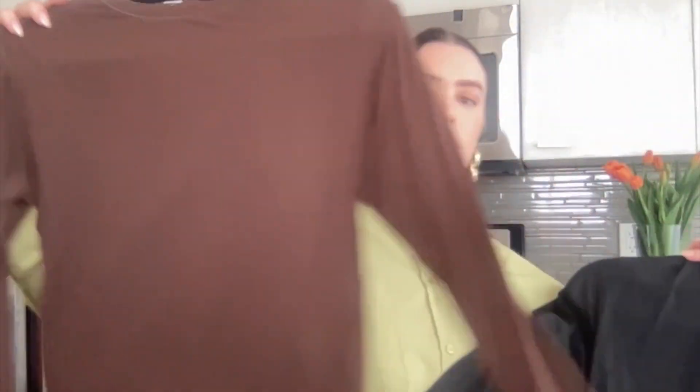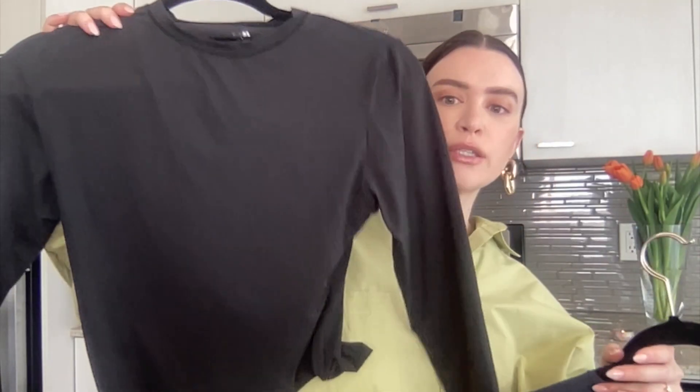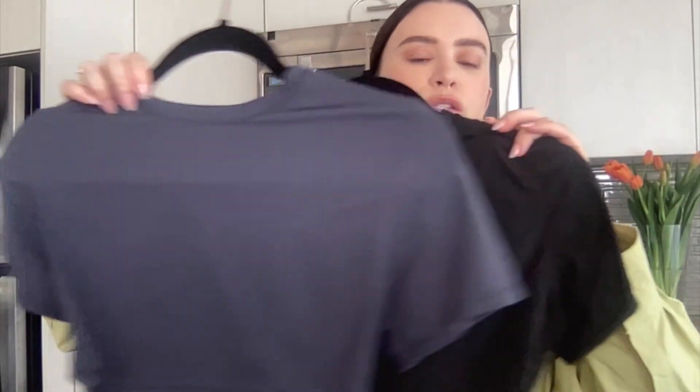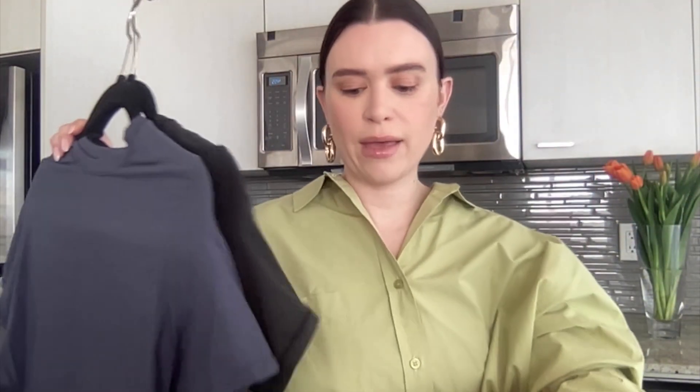For the Fits Everybody long sleeve top, I have the brown color and the black one — I've probably worn the black at least once a week since I got it. They wash really nicely: I turn them inside out, put them in a delicate bag, wash on cold, and hang to dry. I also have two of the crop tops — I haven't worn these as much since it's just starting to get warm. I have the blue and the black. These are great travel pieces; they literally fold into nothing and they're super thin, but if you get the right size they're opaque.